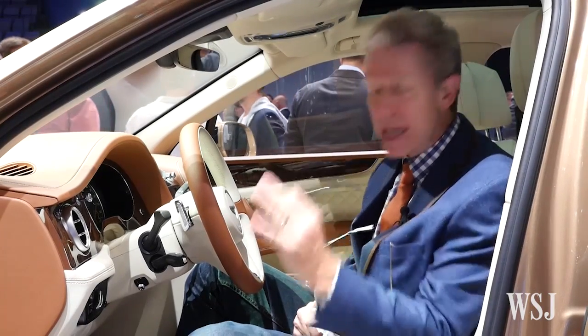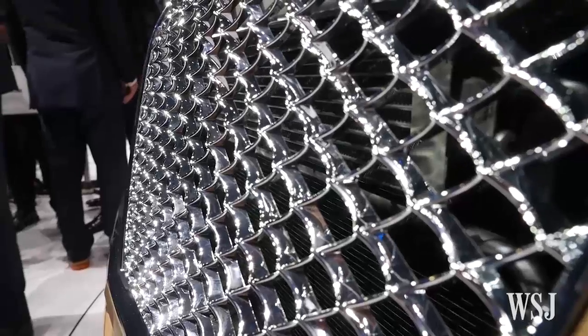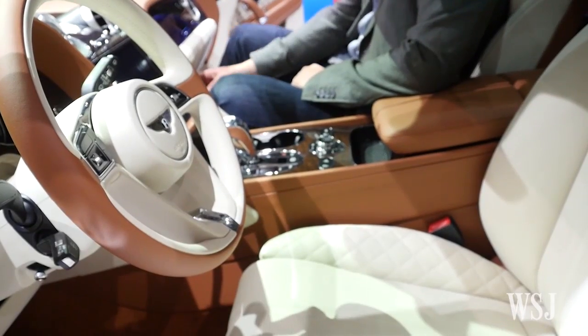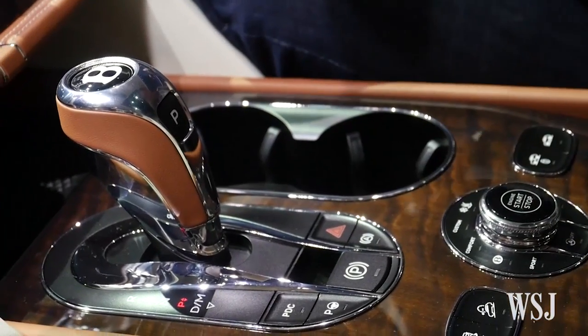It has many of the traditional Bentley grace notes: the fender lines, the big bright grillwork, the Breitling watch with the complication movement in the dashboard, fine hides, leather, wood — everything top drawer.